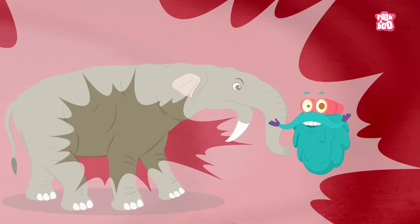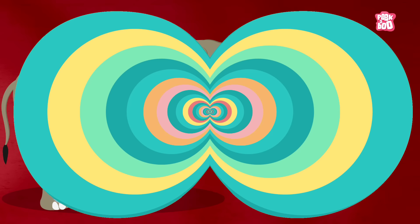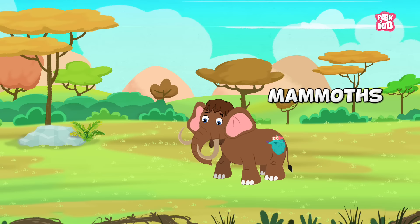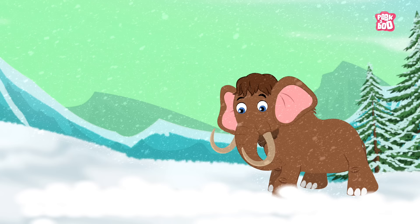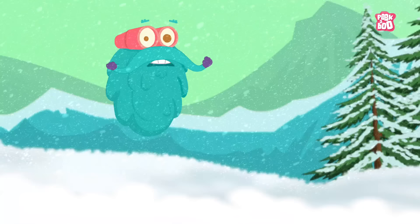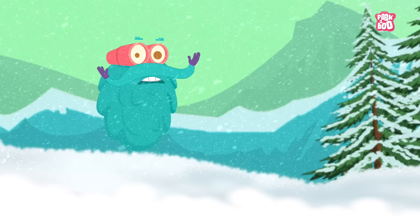Deinotherium probably resembled modern elephants except it had downward curving tusks attached to the lower jaw. But the species that is the closest relative to modern elephants are the mammoths, that walked on earth about 1.6 million years ago. The last mammoth species became extinct about 10,000 years ago at the end of the last ice age, though it is unclear whether they were driven to extinction by climatic factors or as a consequence of hunting by early man.